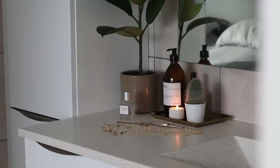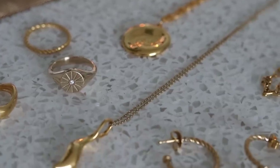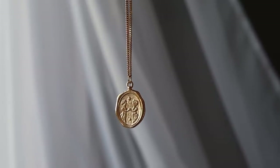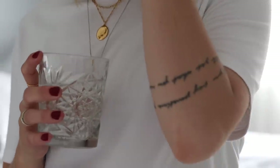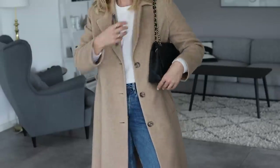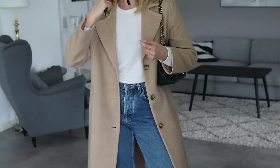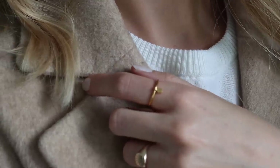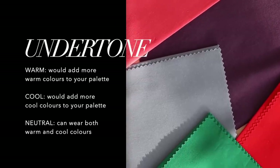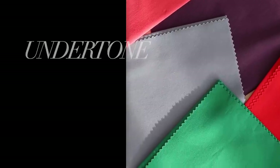Speaking of which colors might suit you, choosing the right metal when it comes to jewelry also has a big role to play — for example, silver, rose gold, or gold. An easy way to figure out if you have a warm, neutral, or cool undertone is by doing the so-called jewelry test. Try on some silver jewelry first, then some gold or rose gold. Whichever suits you best will also tell you your undertone. If silver looks best, you could have a cool undertone; if gold or rose gold looks better, you'd probably have a warm undertone. And if you can't really decide, you might be neutral, meaning you can wear both. This will also give you an indication of whether to go for warmer or cooler toned colors in clothing.